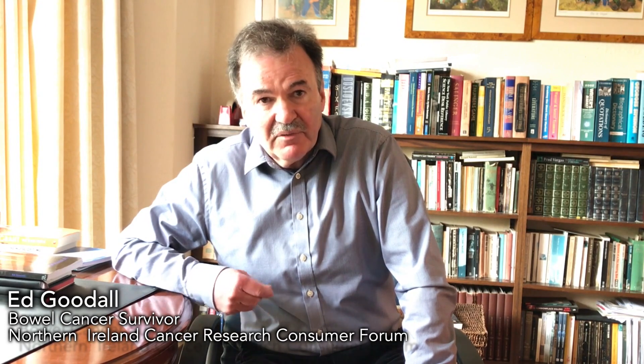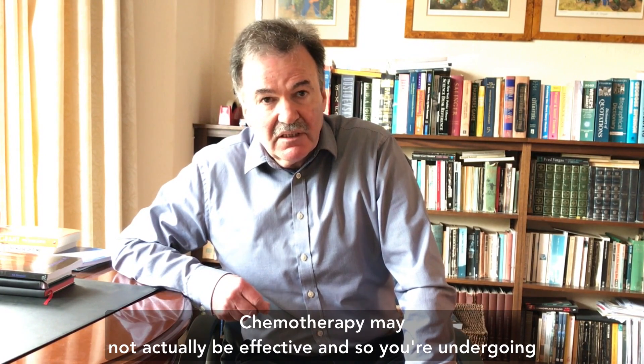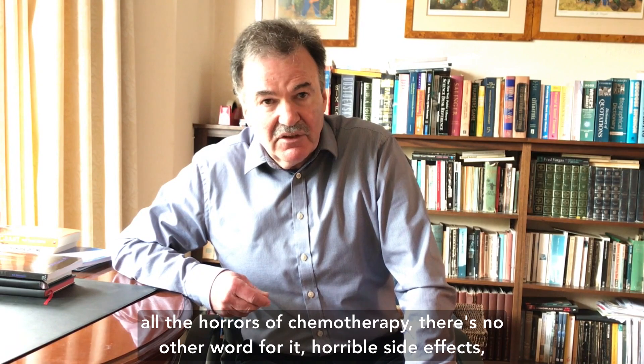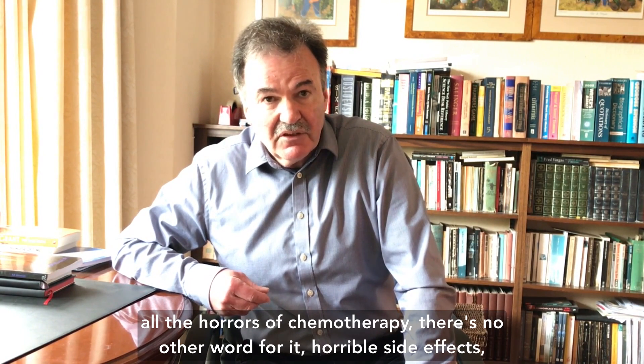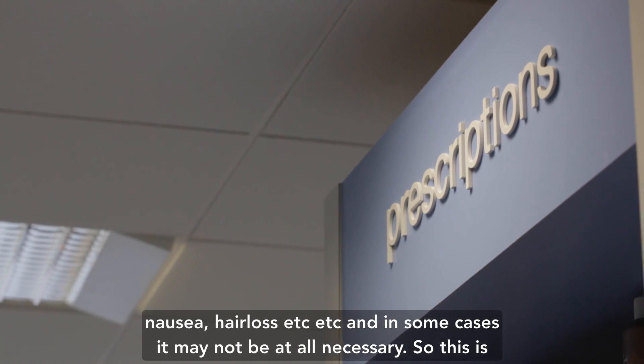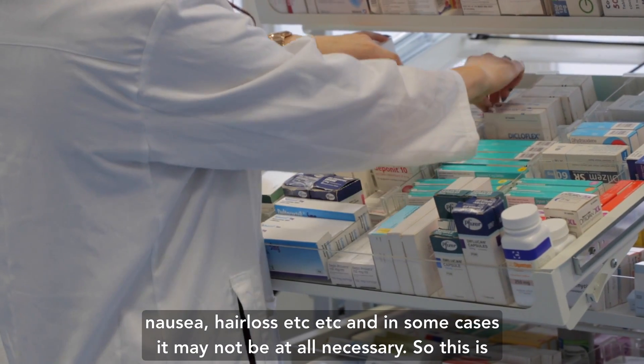Routinely patients are offered radiotherapy, surgery and chemotherapy. The chemotherapy may not actually be effective, and so you're undergoing all the horrors of chemotherapy — there's no other word for it — horrible side effects, nausea, hair loss, etc. And it may for some cases not be at all necessary.